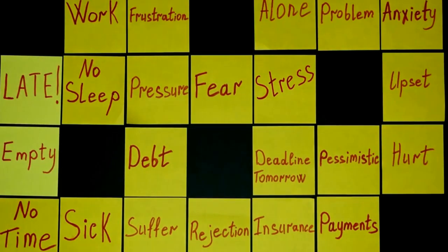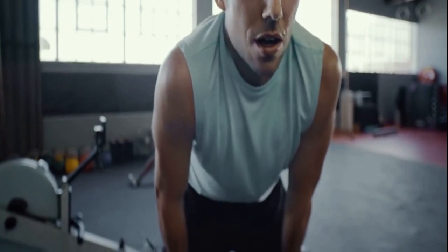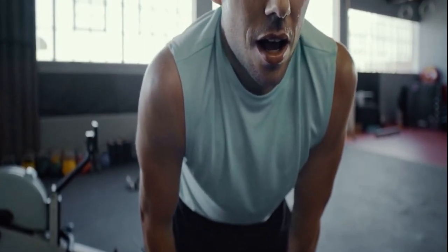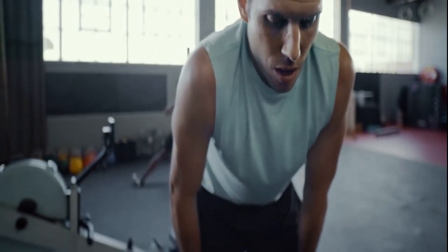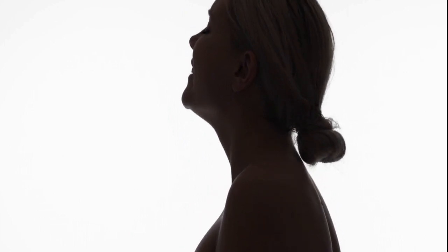In today's fast-paced world, stress has become an inevitable part of our lives. The good news is that simple yet powerful breathing techniques can be a game-changer in managing stress effectively. This article explores various breathing exercises tailored to bring relief, promoting a calmer and more balanced life.